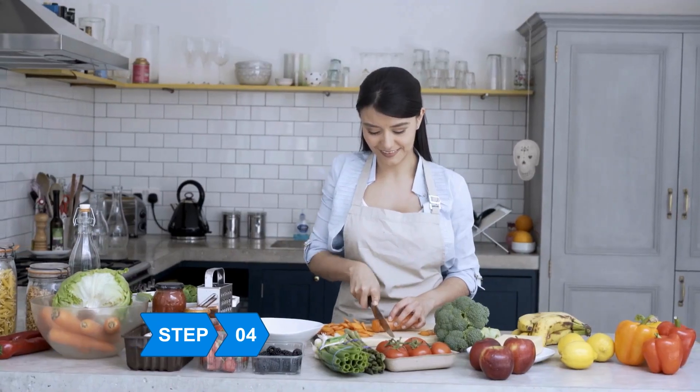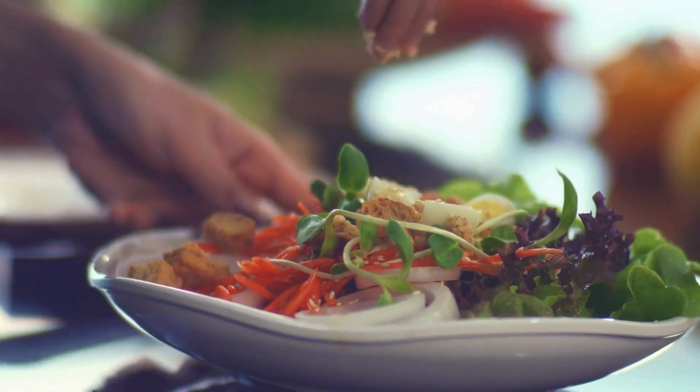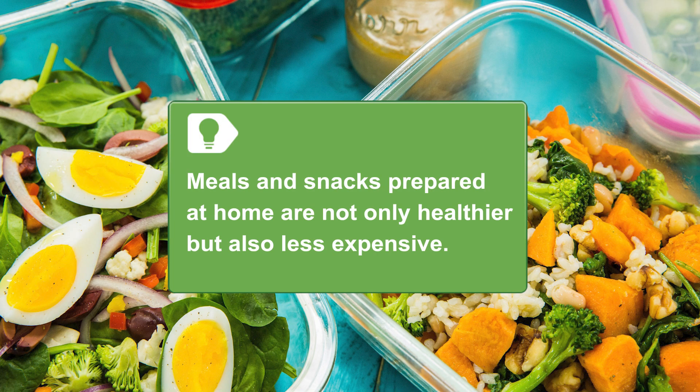Step 4: Plan your meals in advance and prepare healthier choices at home ahead of time to store in the refrigerator and freezer, and reheat when you're pressed for time. Meals and snacks prepared at home are not only healthier, but can also be less expensive.